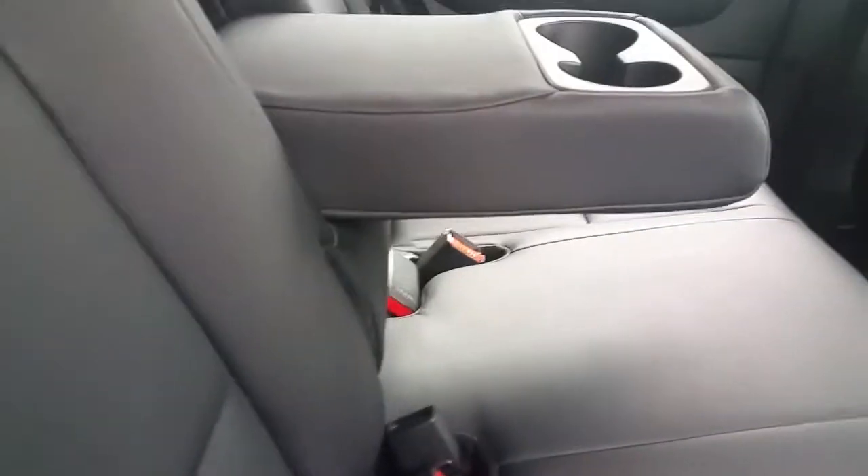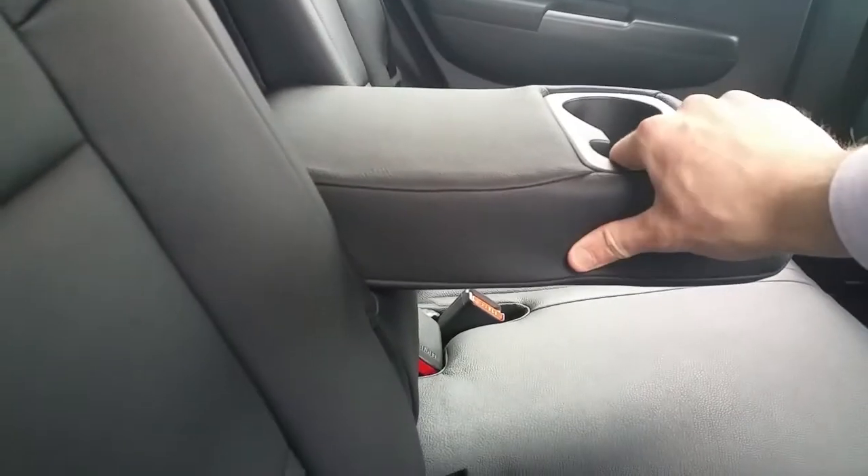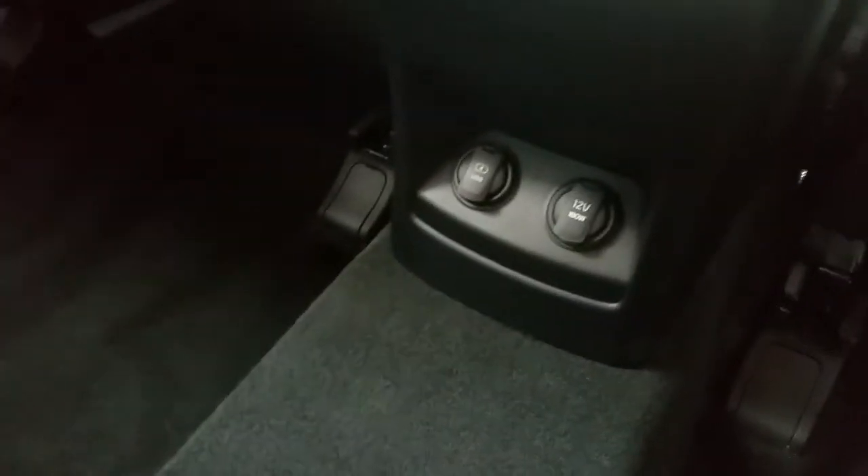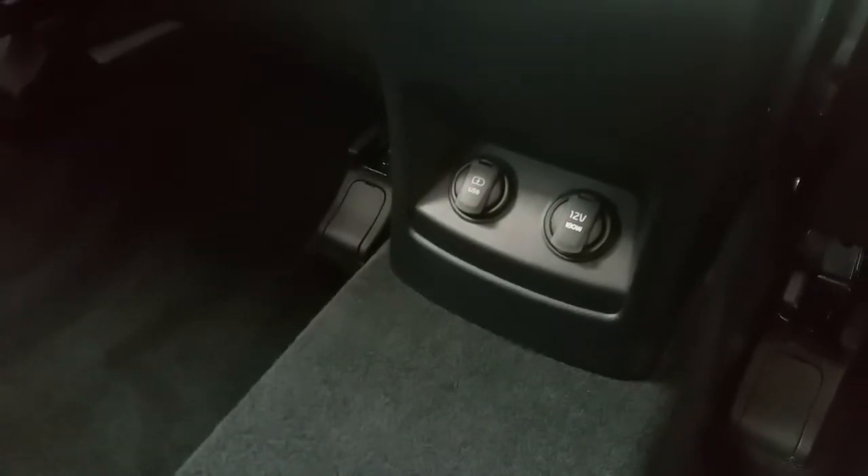Up inside the back of the car, you can see we have our full black upgraded leather trim. We have ISOFIX mounting points, one on each side, for children's car seats. We have our rear armrest with dual cup holder, 12 volt power socket, and a USB charging point for the rear.